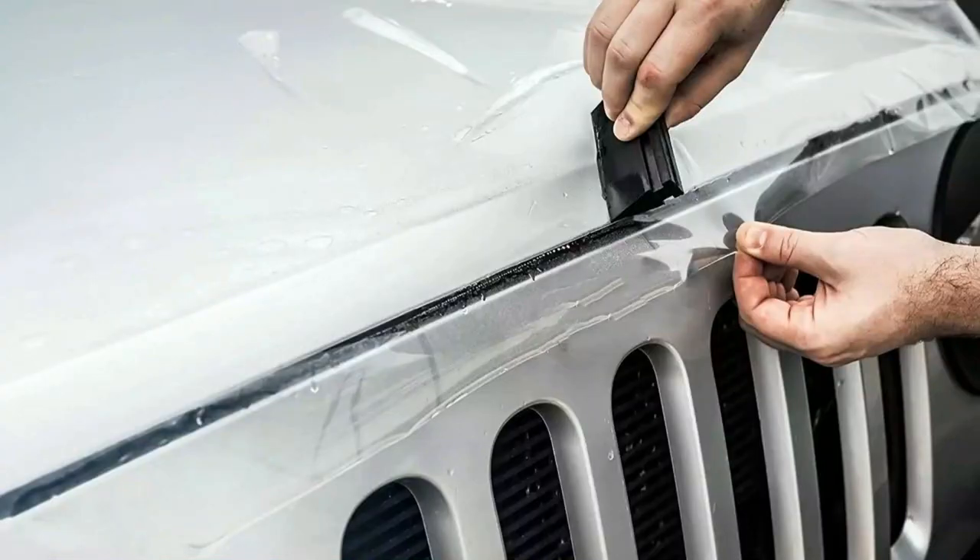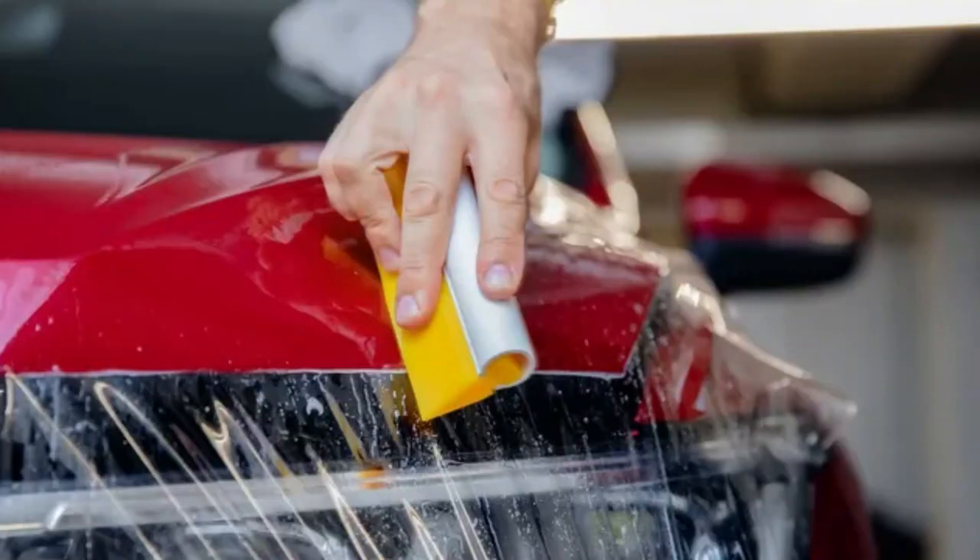When you're getting paint protection film installed, you're likely going to leave your vehicle at the shop for a couple of days. Usually one to two days is the minimum depending on if you're only getting a couple of panels installed. If you are getting it on the entire vehicle, it could be three to four days, sometimes even longer if it is a larger vehicle.